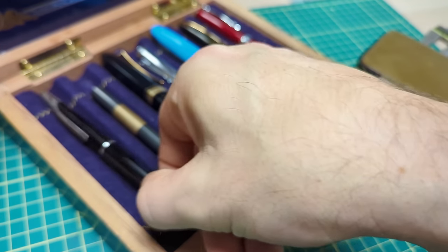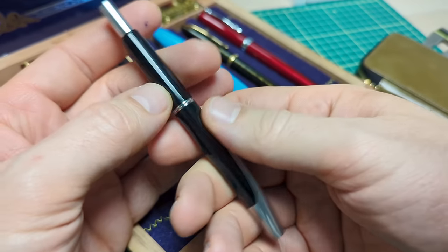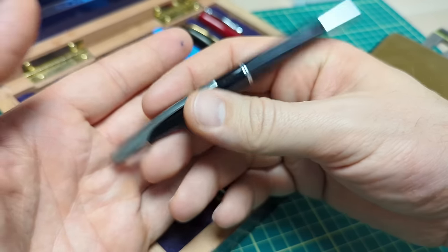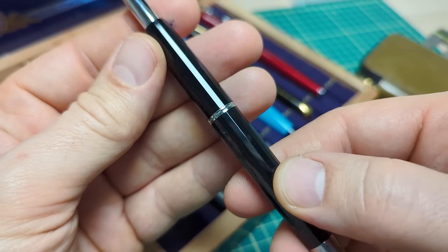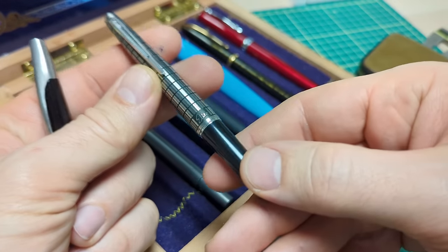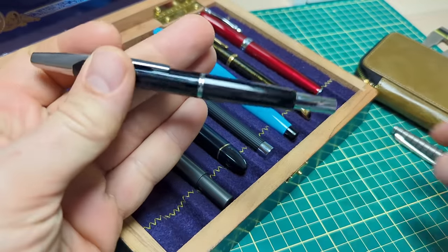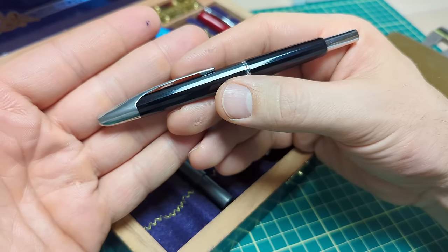The last one of the top seven is a vintage Pilot Vanishing Point. I've wanted one of these for a long time. I wasn't really into Vanishing Points until I tried the Majohn A1 and realized it's a pretty smart feature to have the clicker. Then I got a modern Vanishing Point and enjoyed it, but I kept looking at the vintage ones — specifically for this one-piece nose piece and the faceted body. Sort of like with my vintage Pilot Elite versus the modern E95S — I found this vintage one and instantly fell in love.